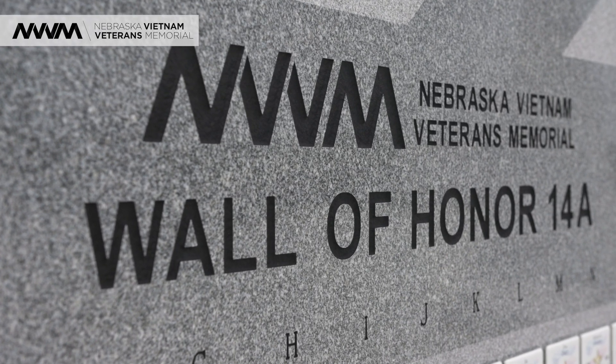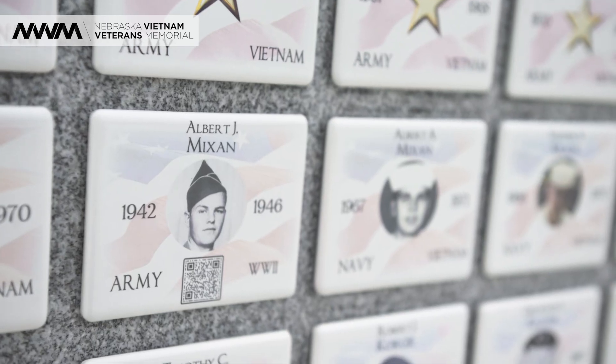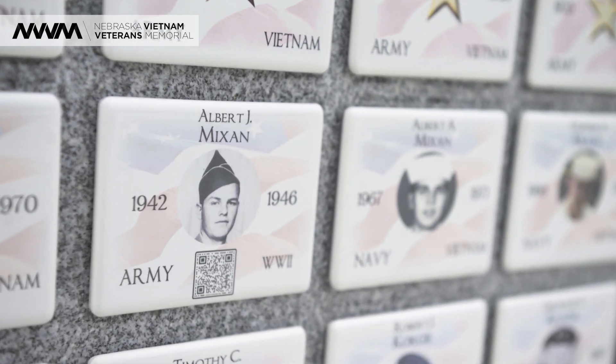Another place where we have QR codes are the honor walls that are on the perimeter of the memorial. The honor wall memorial tiles can be purchased by anyone — they are for you to remember a loved one who has served in any of the conflicts, any wars, in any branch, whether they are living or deceased. There is a level that you can purchase that allows you to have a QR code on your memorial tile, and then we ask you to write a biography of that person, and we create a web page for them.